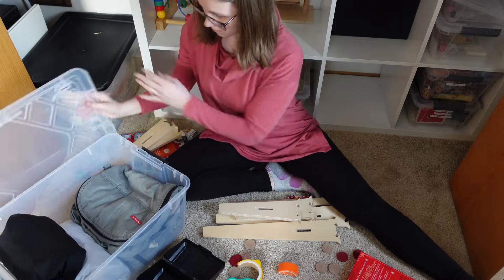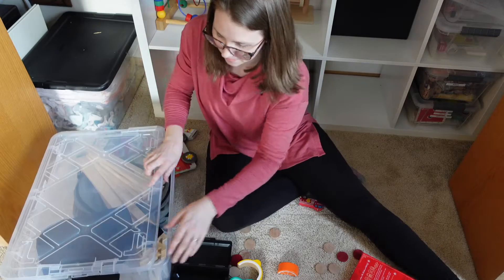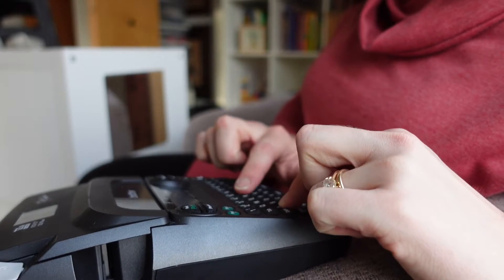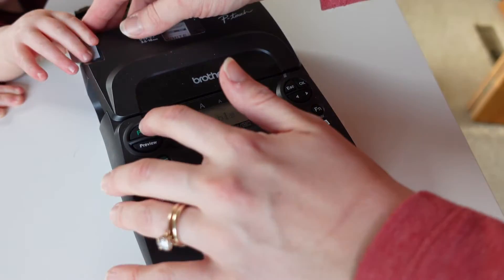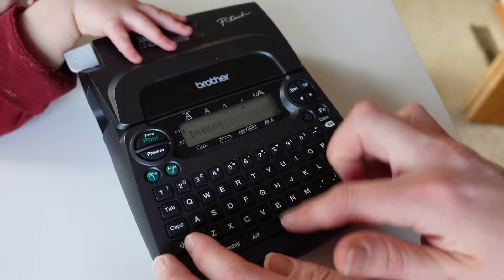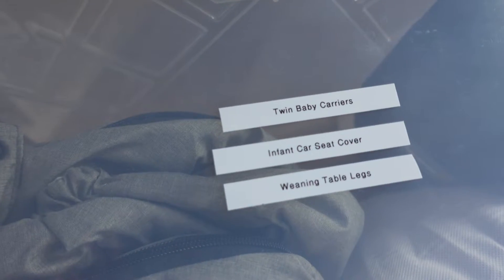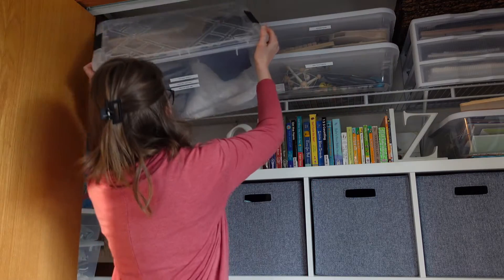You'll notice I have a lot of empty bins on my shelves, and this is really intentional. I find myself frustrated when I fill closets too full, because anytime I get something new I have to reorganize everything to make it fit. I wanted to anticipate the fact that we will get more toys since my boys are only 14 months old — many more birthdays and Christmases ahead. I also anticipate more children, which is why I've chosen to store all of our baby clothes and baby items here as well.